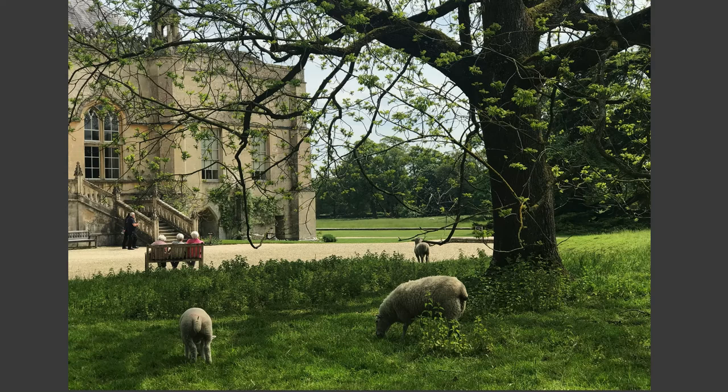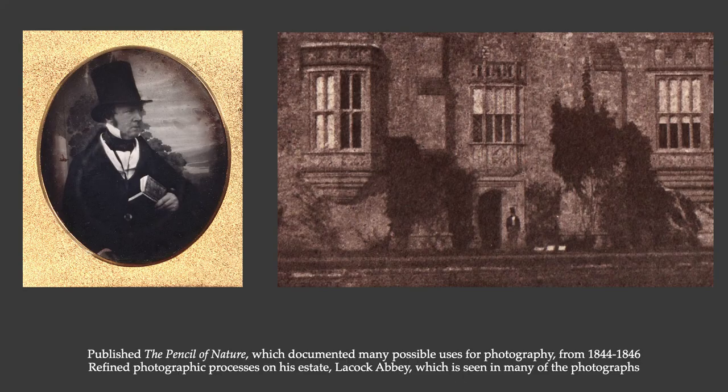These happy sheep are grazing on the grounds of Laycock Abbey, the estate that was the home of William Henry Fox Talbot during the time that he developed the technique of positive-negative photography. Many of the photographs in the Pencil of Nature featured views of Laycock Abbey, this beautiful and enormous estate that is now a museum.